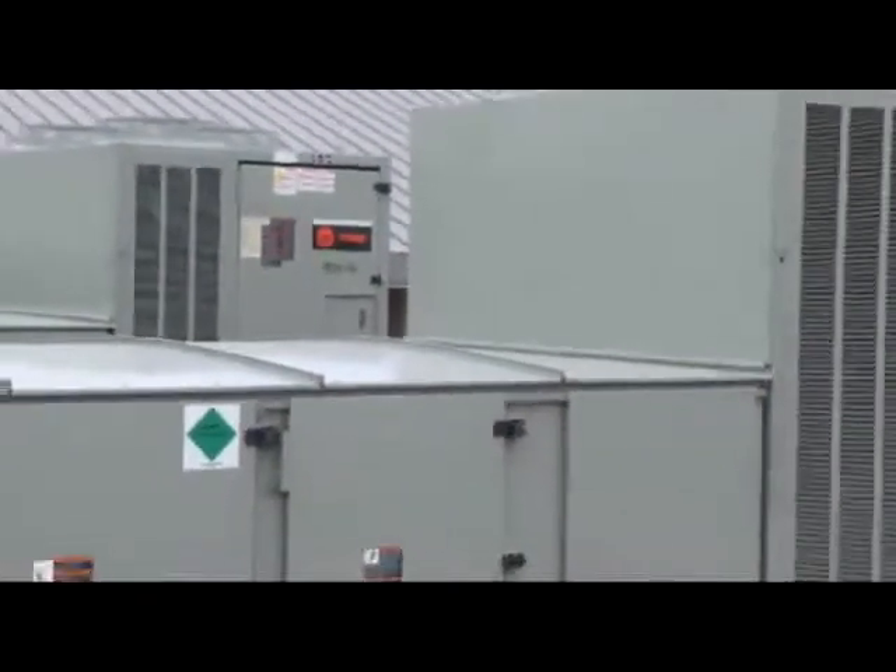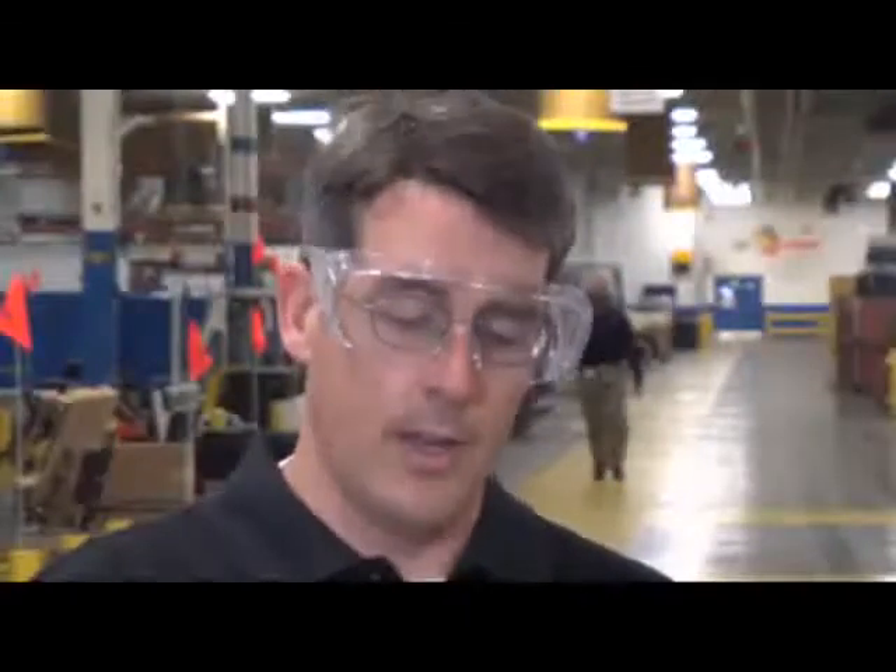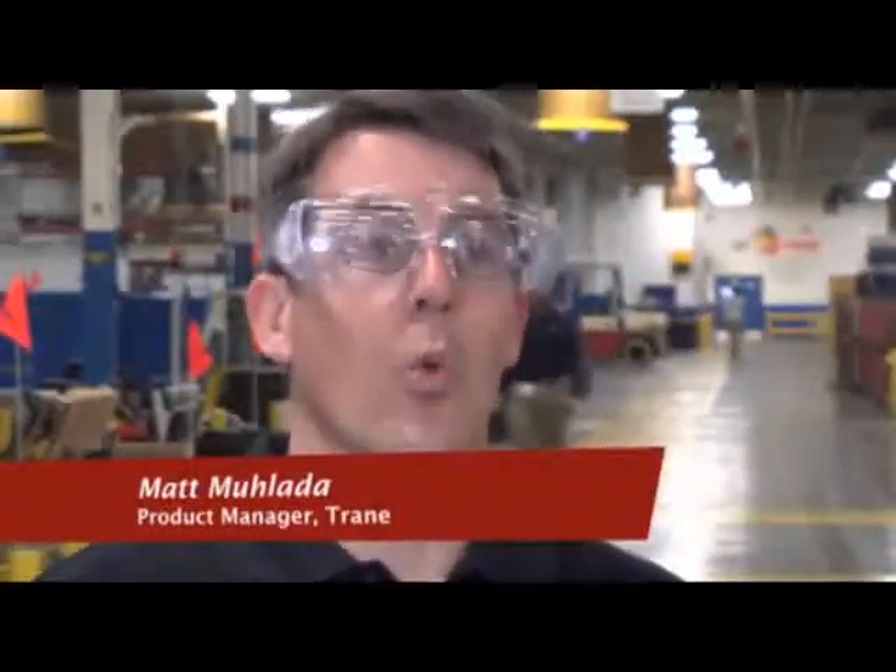Some units may be on the job creating value for 25 to 30 years or more. I take a great deal of pride in the quality of the products we build here at Trane. It's important that a customer knows they've gotten a quality product and have years of reliable service from that product — really delivering a system that is cost effective, reliable, and works right out of the box.